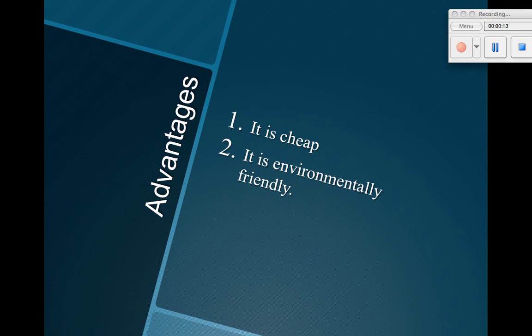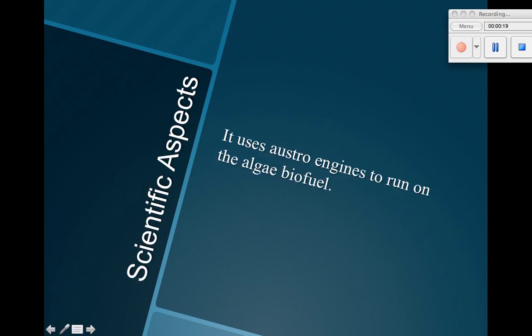Advantages: it is cheap, it is environmentally friendly. Disadvantages: it takes up more space.